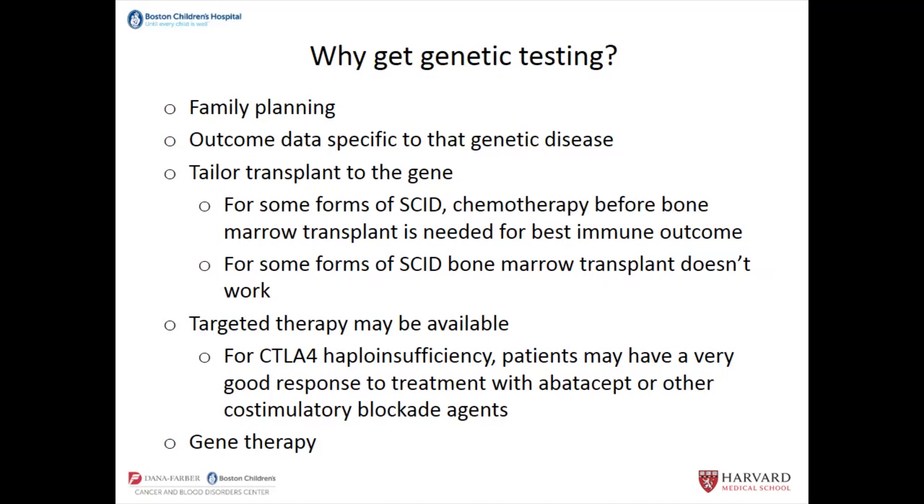There are a number of ways that genetic testing can impact the treatment of that disease. Now that we know so many PIDs have a genetic basis, we're beginning to accumulate data that is specific to particular types of genetic PIDs. There might be the possibility that you would go see a doctor and they would say, people with this particular genetic form of PID tend to have these problems and tend to survive this long. The other thing is that you can tailor transplantation to the genetic subtype or to the gene in question.